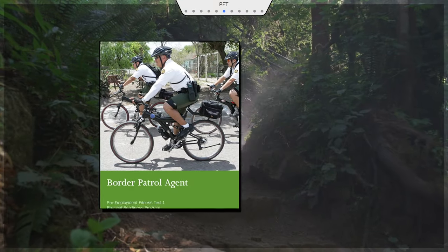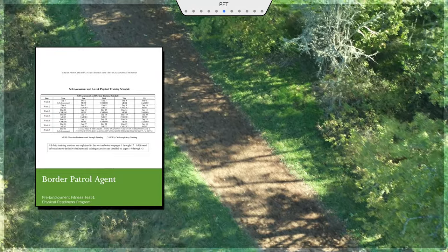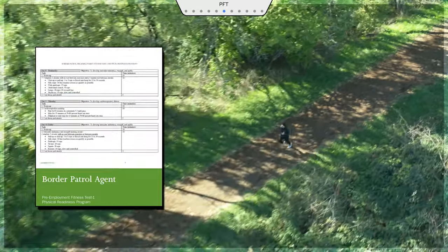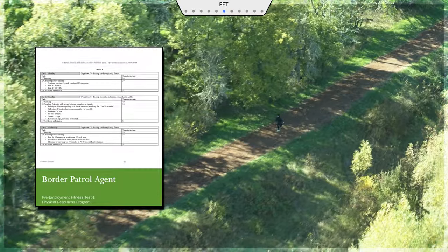Last but not least, we'll email you instructions for your physical fitness test. If you're concerned about passing, the physical fitness test is something you can train for before you even apply. The earlier you get started, the better. See our website for more information and a suggested training plan.